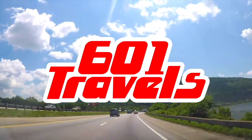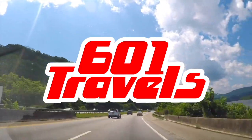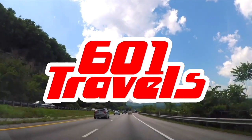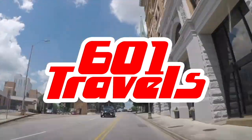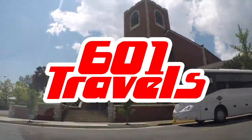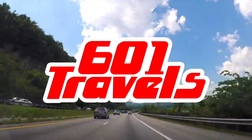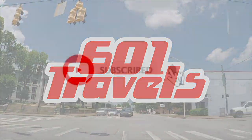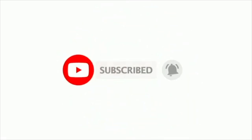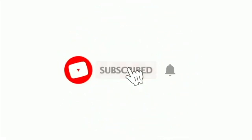Hey everybody, welcome to 601 Travels and to the 'What Makes This Place Great' series, where we explore US cities and points of interest and tell you our favorite top 10 spots you need to see. If you've ever wondered what there is to do in Wichita, Kansas, you are in luck. Before we get started, please hit that subscribe button to join our travel community. We do top tens just like this one, plus city tours and highway drives.